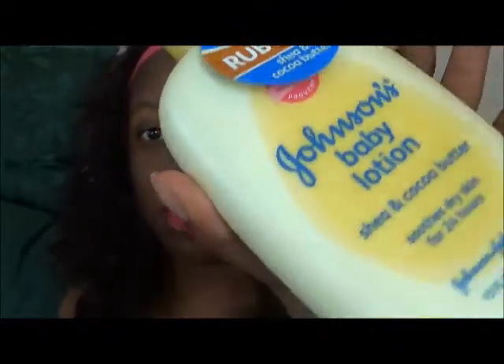First thing is the Johnson's Baby Lotion Shea and Cocoa Butter. I really love baby lotion because it makes my skin feel really soft and it smells very, very good. The smell of baby lotion is just so great. You rub it in and the scent — oh my gosh, I wish you guys could smell this. This smells so good. This is the Johnson's Baby Lotion, this is one thing I got.